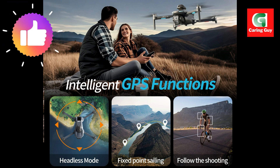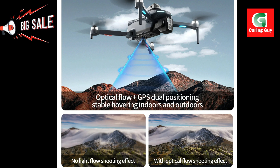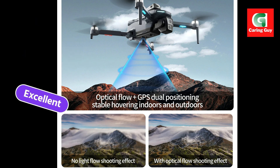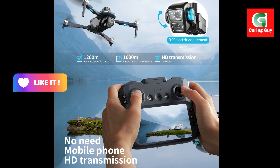Revolutionary large-screen remote control and 3 km transmission. Experience unparalleled control and immersion with the X-T606's unique remote control that comes with a high-definition display screen. This large 5.6-inch screen provides a direct, lossless high-definition image transmission feed via 5G optical flow Wi-Fi, eliminating the need for a separate mobile phone for FPV and offering a seamless, immersive piloting experience.